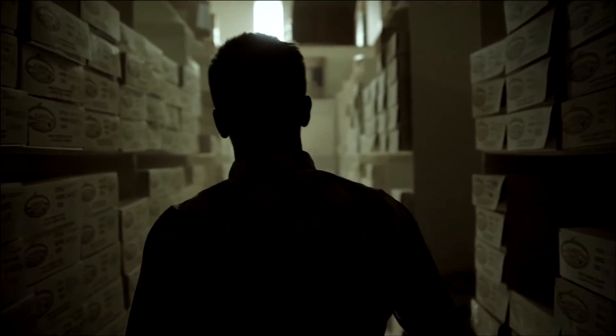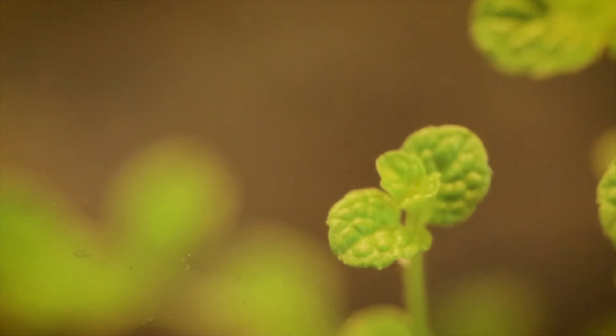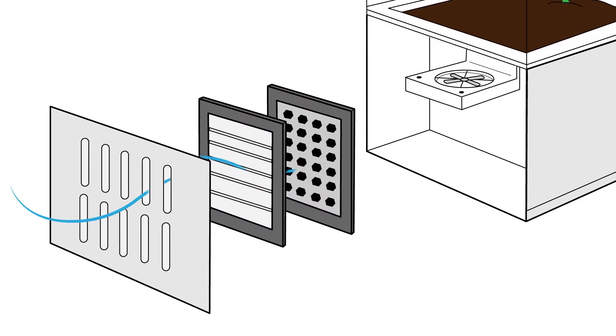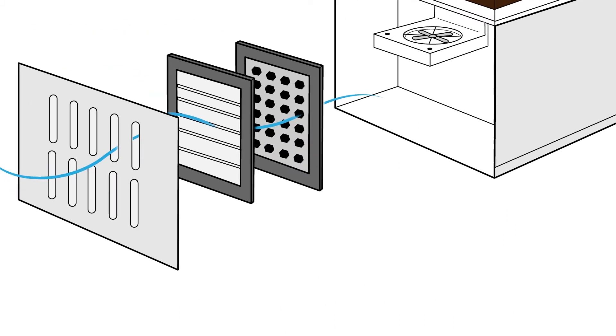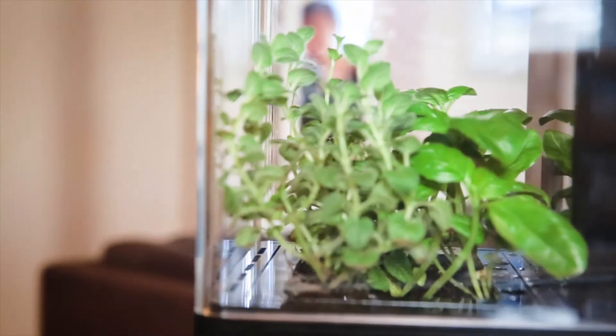The air you breathe may be filled with mold, chemicals, and dangerous toxins. Our airflow system utilizes a three-step filtration process. First, the air enters through a HEPA-like mechanical filter that removes dust, pollen, and mold. Next, the activated carbon filter removes harmful chemicals. Finally, the plant filters and oxygenates the air before being circulated back into your room.